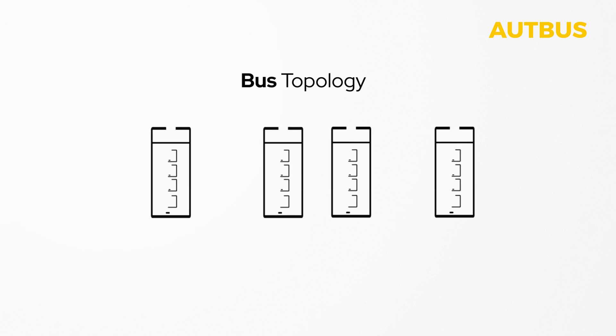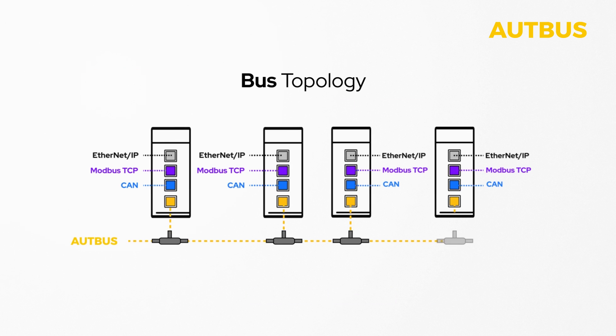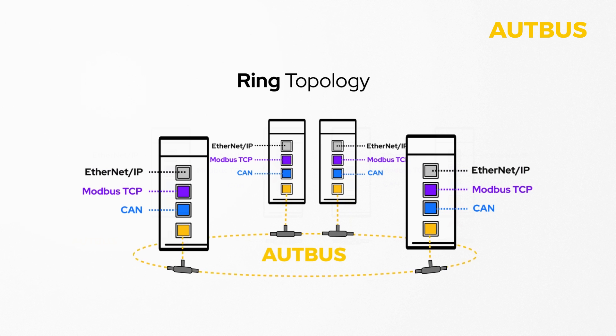OpBus ensures uninterrupted communication between devices if a device fails or the data cable is interrupted. Data is transmitted thanks to passive multi-drop connections bus network topology or extended ring redundancy topology by connecting both cable ends.